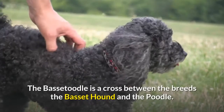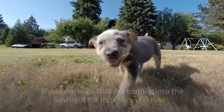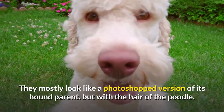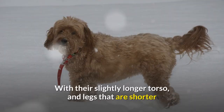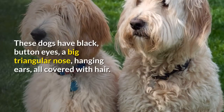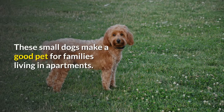Appearance. The Bassetoodle is a cross between the Basset Hound and the Poodle. These are dogs coming into the limelight for their wonderful looks and gentle, friendly disposition. They mostly look like a photoshopped version of their hound parent, but with the hair of the Poodle. With their slightly longer torso and legs that are shorter than the Basset, they fall under the small dog group. These dogs have black button eyes, a big triangular nose, hanging ears, all covered with hair. These small dogs make a good pet for families living in apartments.